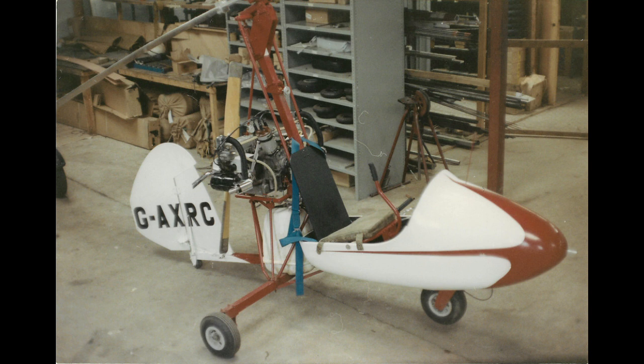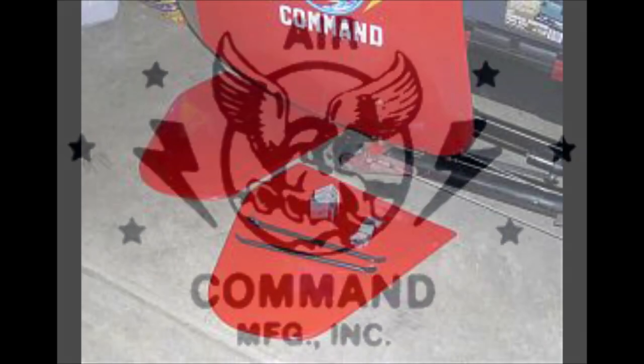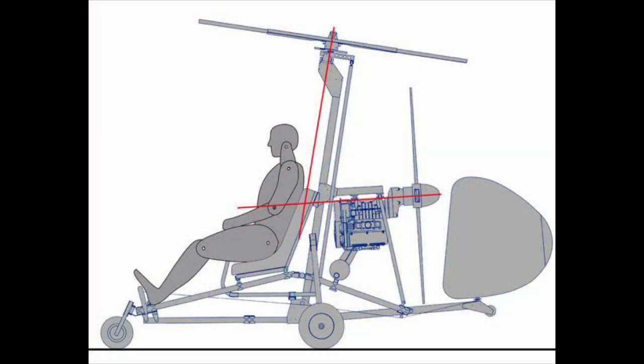However, despite that, the design acceptance process still took three years to complete, largely for the analysis to clear the CAA. Because it's the CAA who retain the authority for investigation of new gyroplane designs, which is unlike microlights and kit-built aircraft, where that responsibility is delegated to the British Microlight Association and Light Aircraft Association, respectively.